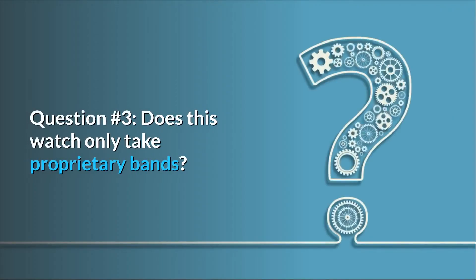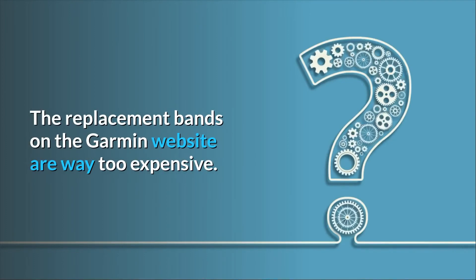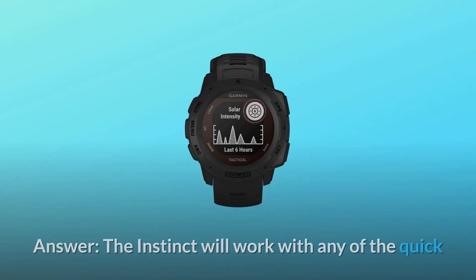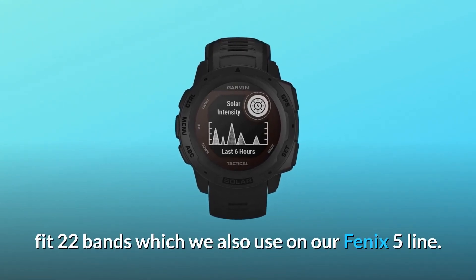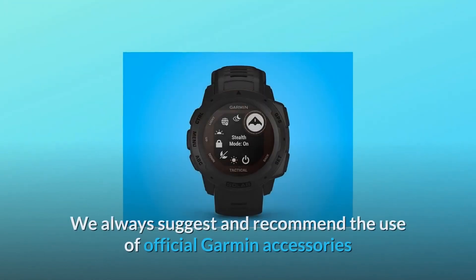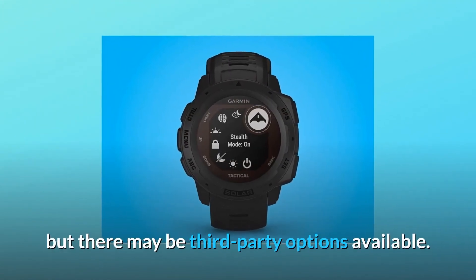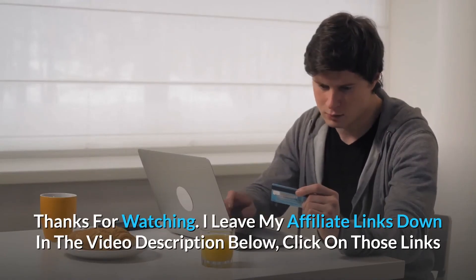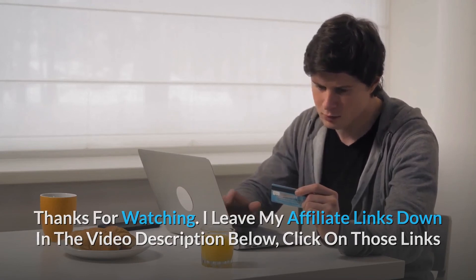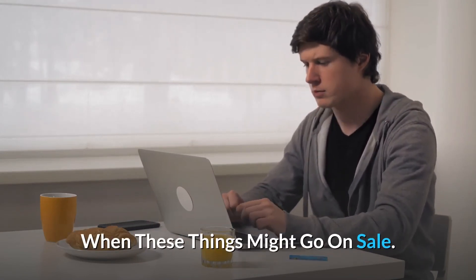Question 3: Does this watch only take proprietary bands? The replacement bands on the Garmin website are way too expensive. Answer: The Instinct will work with any of the Quick Fit 22 bands, which we also use on our Fenix 5 line. We always suggest and recommend the use of official Garmin accessories, but there may be third-party options available. Thanks for watching — I leave my affiliate links down in the video description below; click on those links for the most updated prices in real time.